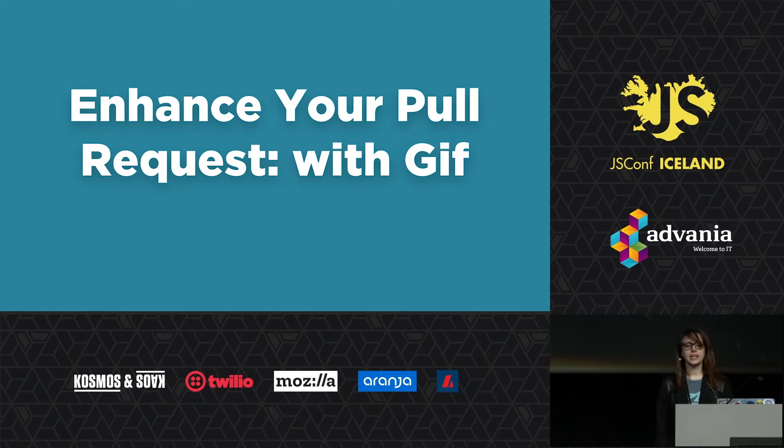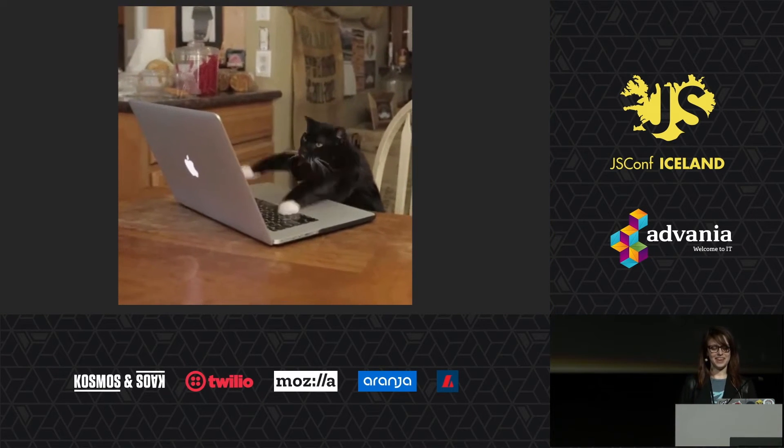Next tip: enhance your pull request with GIFs. GIFs are awesome for showing nav functionality, transitions, hover effects, animations — pretty much any visual aspect of your work. We're a front-end shop, can you tell? GIFs are especially useful for getting a design review of an animation or hover from someone who may not have a site running locally.